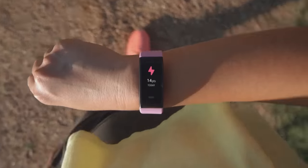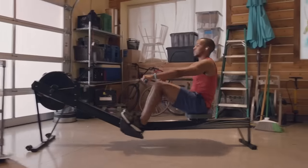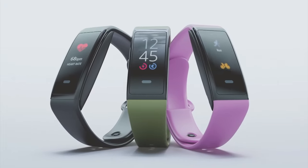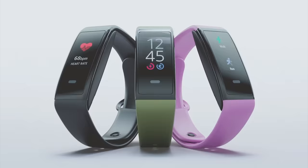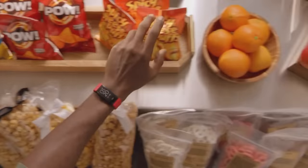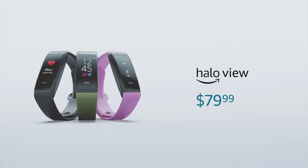We're expanding the Halo family with Halo View. Halo View introduces a vibrant AMOLED color display that provides at-a-glance access to Halo health metrics, live workout tracking, and more. It offers up to seven days of battery life so you can wear it all week. It has a swim-proof design and comes in three sport band colors, with a variety of additional sports, fabric, metal, and leather band options. Halo View will be just $79 and it comes with a full year of Halo membership included.